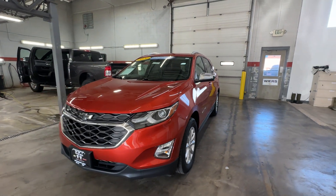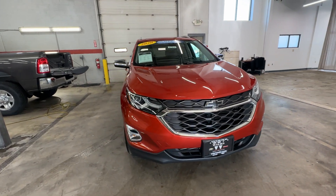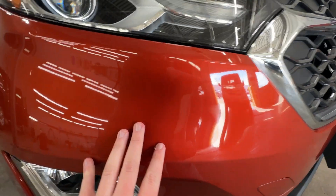Hey there, this is Weirs Chevrolet GMC here to show you DP 151. Got a 2020 Chevy Equinox here to do our vehicle condition report.